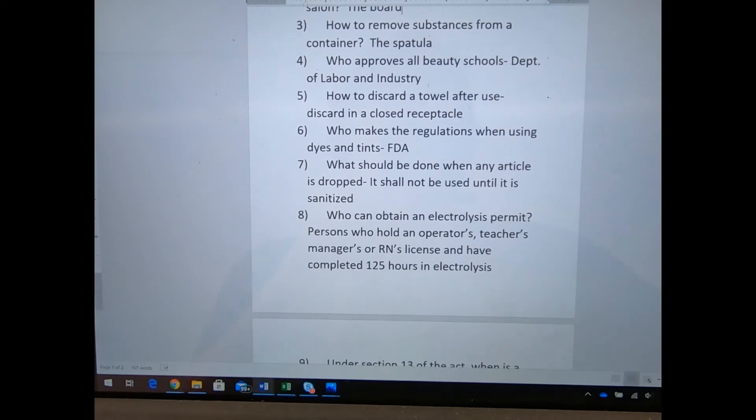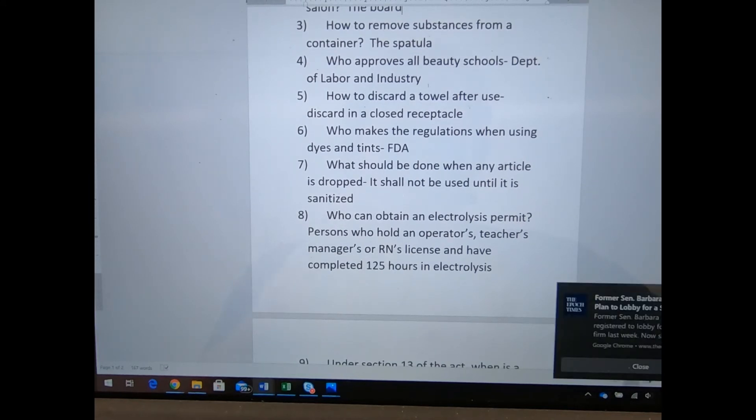What should be done when any article is dropped? It shall not be used until it is sanitized. That doesn't mean you have to pick it up immediately — you can kick it out of the way so no one slips. I keep many combs and brushes so if I drop something I just grab a new one and keep going, then sanitize it after. My sister went to an expensive salon, they dropped a comb and kept cutting her hair — she was not pleased and never went back.